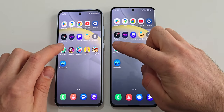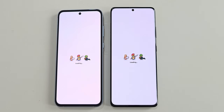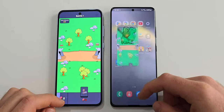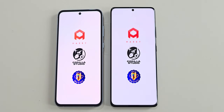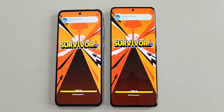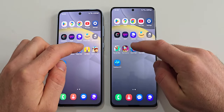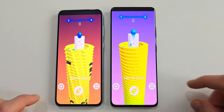Now let's try some games. Here the S21 Ultra is a bit faster but the difference is small. The next game is Survivor — this one is a more intense game, that's why they take longer to load. The S21 Ultra wins this one too with a tiny difference. Next is Stack Ball, and both devices load this game at the same time.